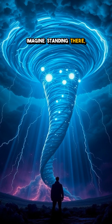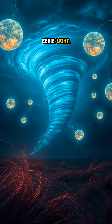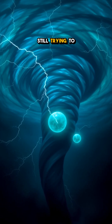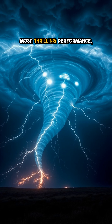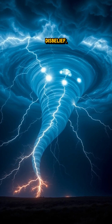Imagine standing there, watching as the sky transforms with a beautiful, albeit eerie light — a phenomenon so rare it has only been reported a handful of times. While scientists are still trying to unlock the secrets behind this wonder, witnessing a ball-lightning tornado is like catching a glimpse of nature's most thrilling performance, leaving those lucky enough to see it in utter disbelief.